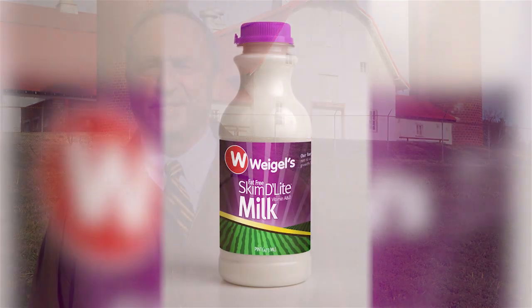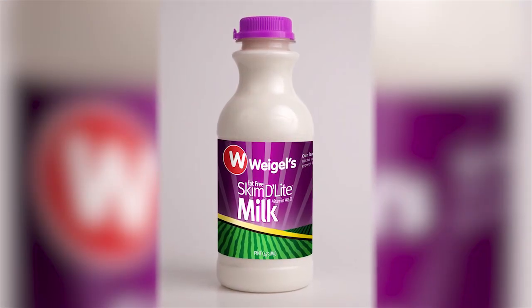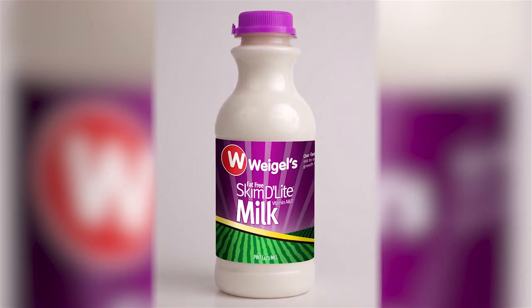We decided to run a contest among our customers to name the product so we could brand it. The name chosen was Skim Delight. It had a delightful taste and it was good for the waist. So since 1968, our product has been named and branded Skim Delight.